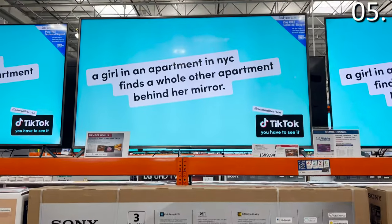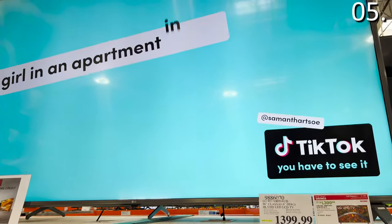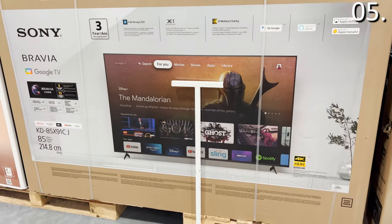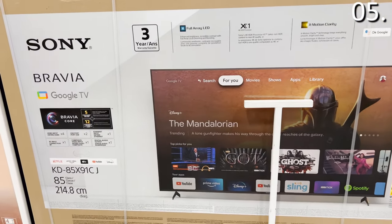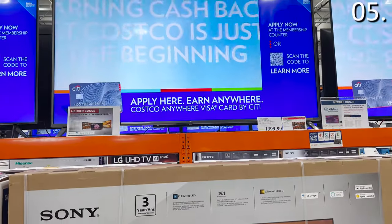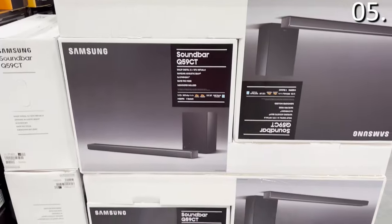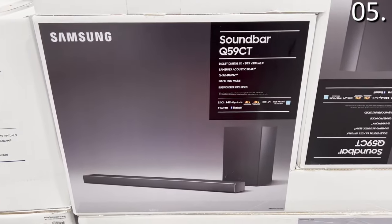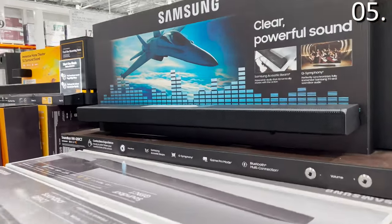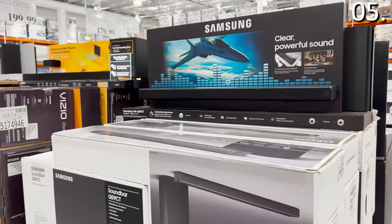The 86-inch LG TV you see right here for $1,400 is one of the best screen bangs for the buck you will see this holiday season. It has a native 120Hz refresh rate, so it works with the PlayStation 5 or the newer Xbox, Costco's award-winning warranty, a second-year warranty, Dolby Vision IQ, and Dolby Atmos Audio. And speaking of audio, the Samsung soundbars for the holiday season are $230 at Costco — featuring the acoustic beam and subwoofer — $150 off the $380 list price.